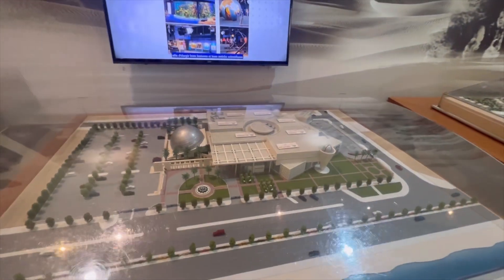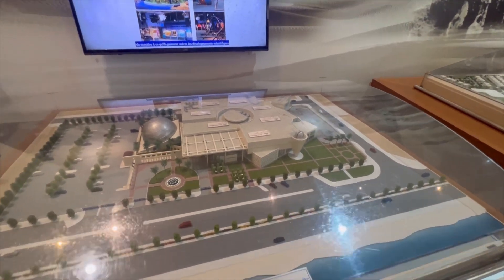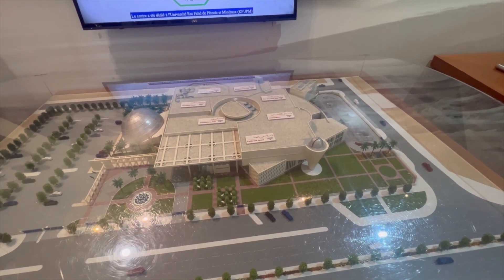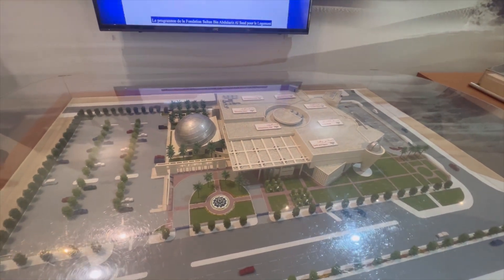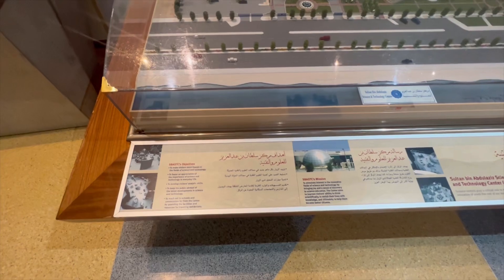So this is the museum itself, and it has Earth and Space, Living World, Beautiful Seas, Wonders of Science, Amazing Technology, Discovery Oasis, and the Introductory Hall. You all can pause to read.